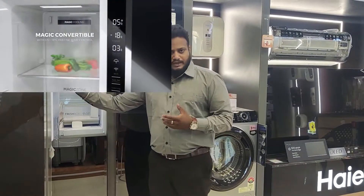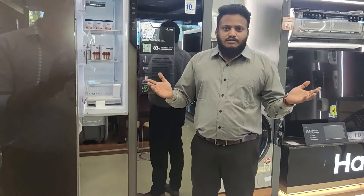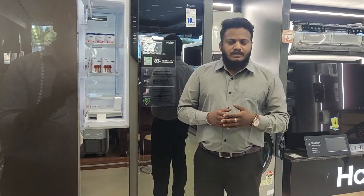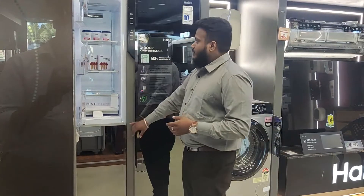We provide magic cooling technology. With magic cooling, you can set the temperature between minus 21 degrees to plus 5 degrees. If you want to use it as a refrigerator, you can keep it from plus 1 to plus 5 degrees. If you want to use it as a freezer, you can set it from 0 to minus 24 degrees.